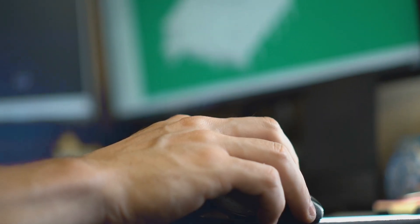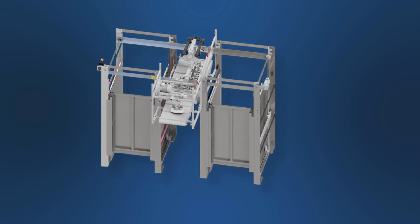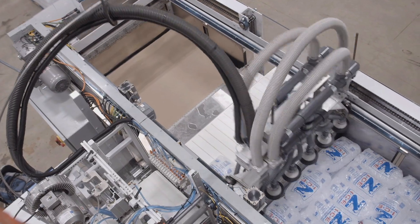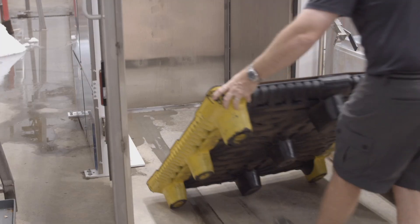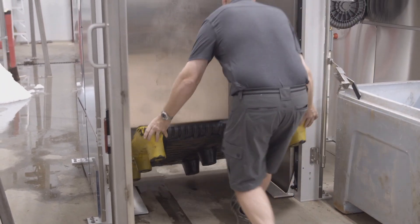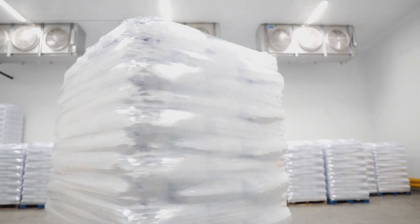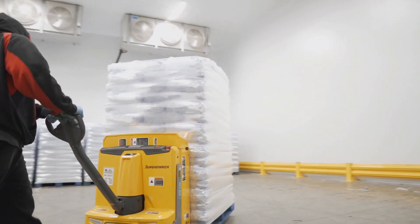Automatic ice palletizing systems are engineered to better accommodate the unique challenges of stacking individual packaged ice products. The fully enclosed stainless steel stacking chambers stabilize the stack of ice bags as it is formed, while the movable forming walls allow for smooth pallet changes and eliminate the possibility of pallet drops. Add to this the ability to detect bad products and automatically reject defective ice bags before they are stacked on the pallet, and the result is the industry's most productive automatic palletizing platform.